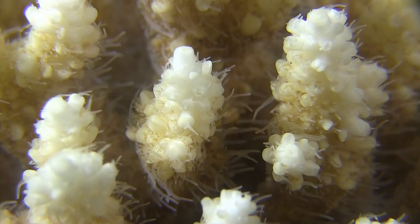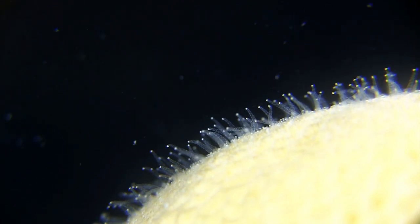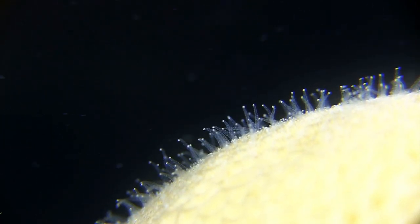To grow, you have to eat, and corals feed by plucking plankton and other single-celled animals from the water with their tentacles.